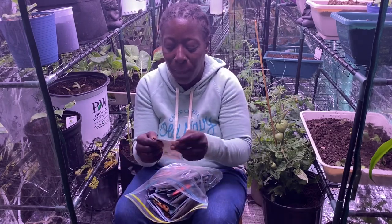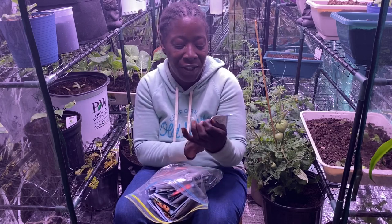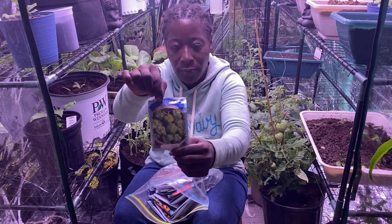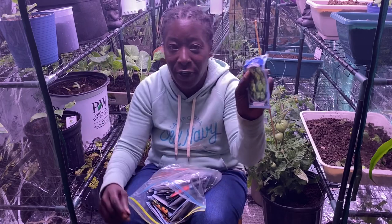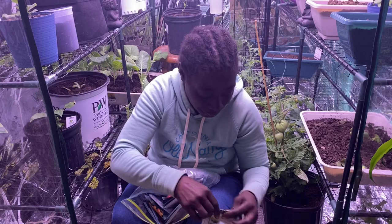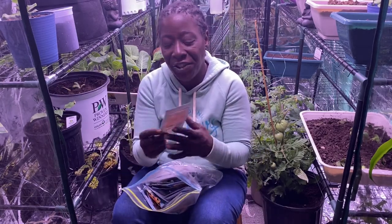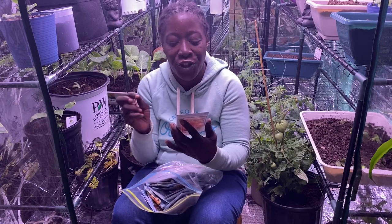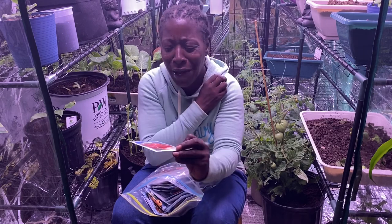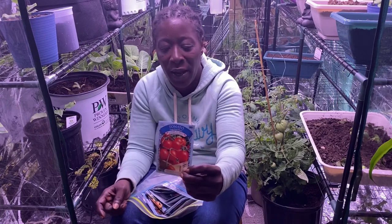These are the peppers — you can get these from the Dollar Tree. This is the California Wonder, and you get these for a dollar. These are just the green peppers. And then I've got some tomato seeds — these are the large cherry tomatoes, also from the Dollar Tree.